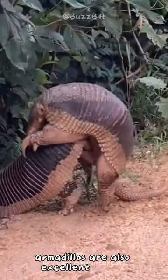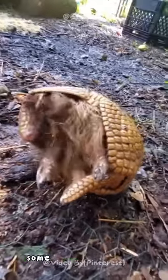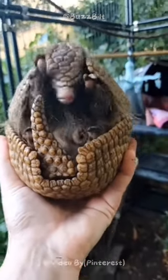Armadillos are also excellent diggers, using their strong claws to excavate burrows where they sleep and raise their young. Some species can even hold their breath for up to six minutes, allowing them to swim across rivers and ponds in search of food like insects, fruits, and small vertebrates.